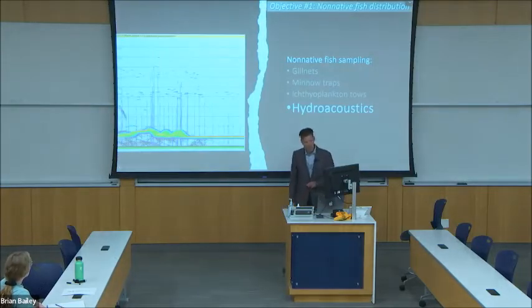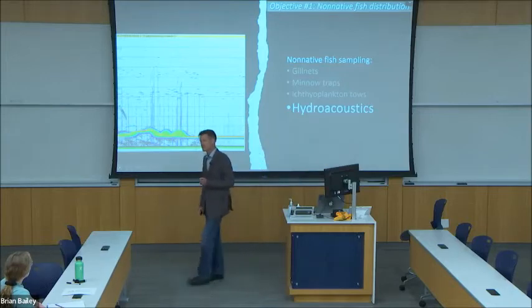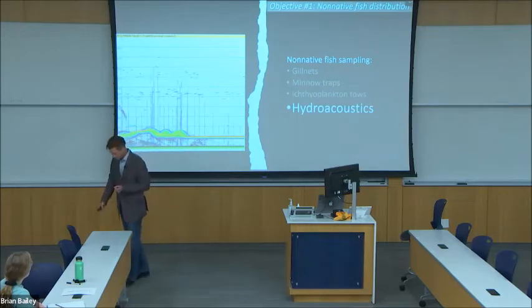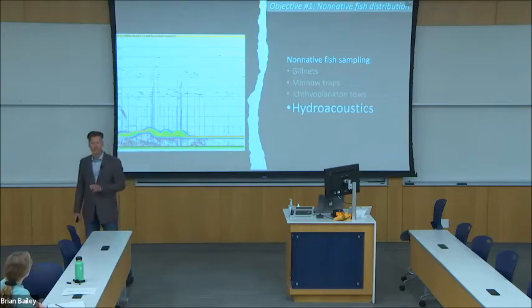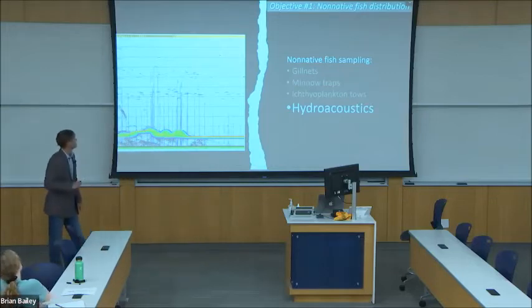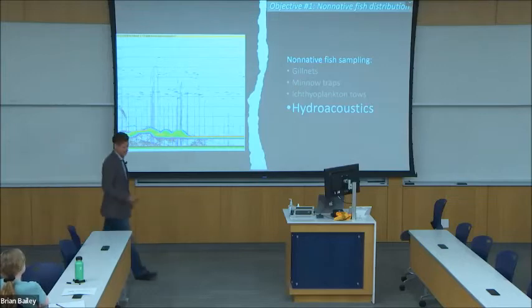To supplement my capture methods, the Bureau of Reclamation conducts nighttime hydroacoustic surveys — basically a scientific-grade fish finder equipped with both down-looking and side-looking scanners. This method allows the direct observation of habitat usage. On this example scan, we can see two bands of fish: one between 30 and 40 meters depth, one between 50 and 60 meters depth, with the overall lake depth of about 100 meters.